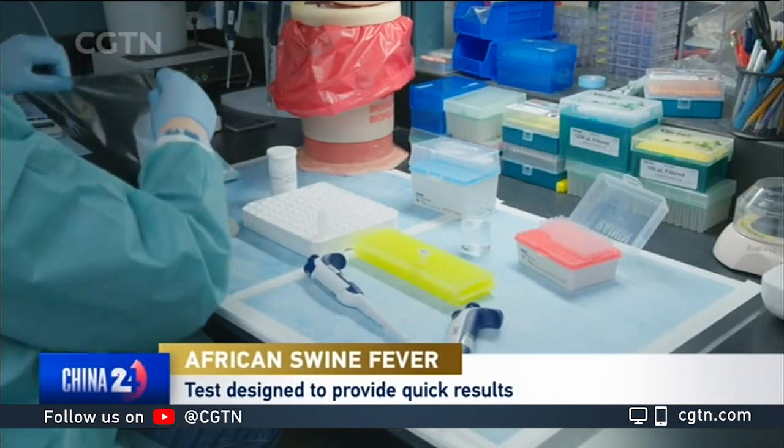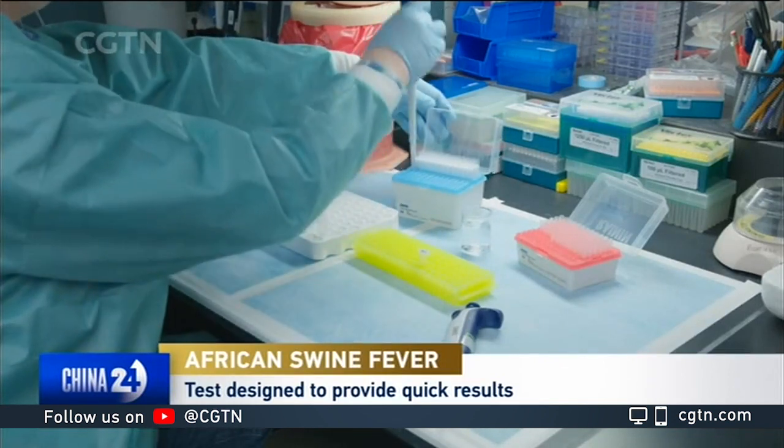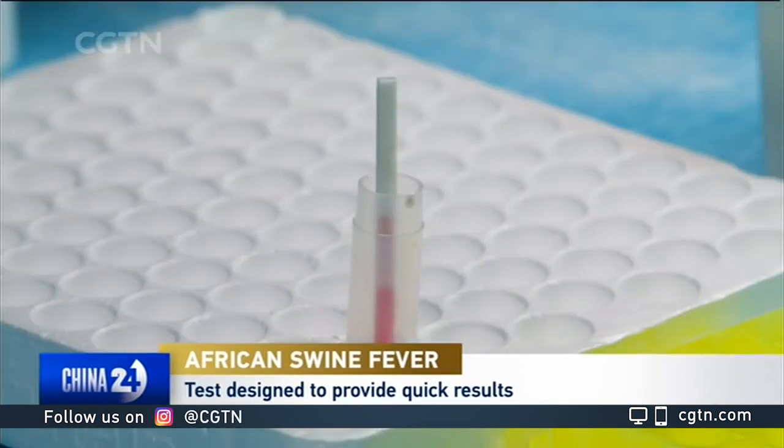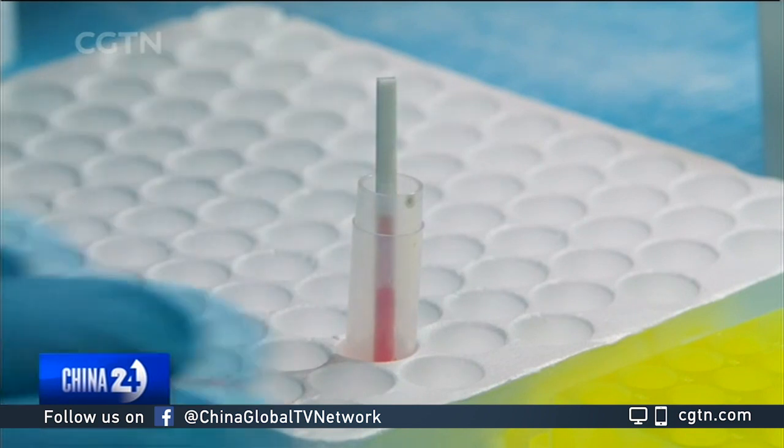It's a very simple visual readout. One lane means the positive control works. If you have two lanes, it means both the positive control and the sample you were testing was also positive. So it's a very simple rapid test. The faster you can test your pigs, the faster you know, then you can save the rest.